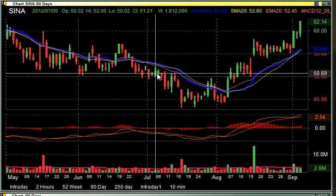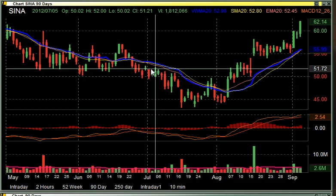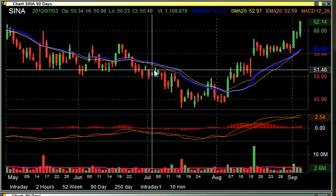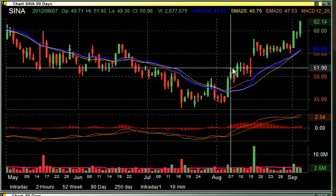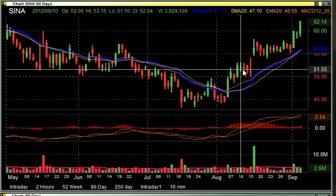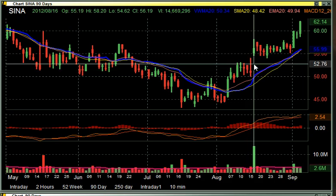I like when stocks break whole numbers, and as you can see right here, that is a significant part — 52, and then 52.31 was where I was looking. We chopped around that price for a while, but the real significant part of this situation happened when it broke on the earnings report.